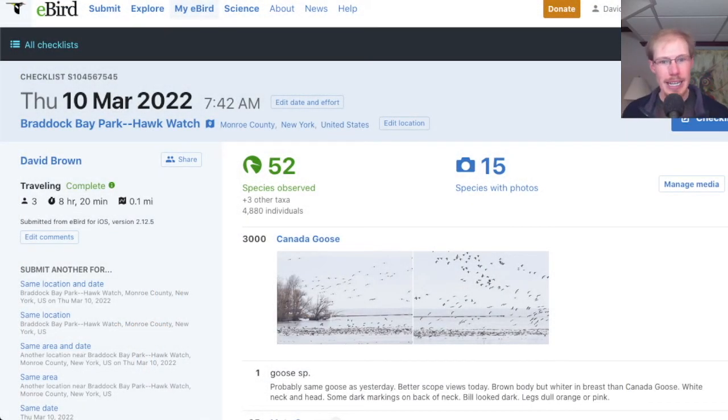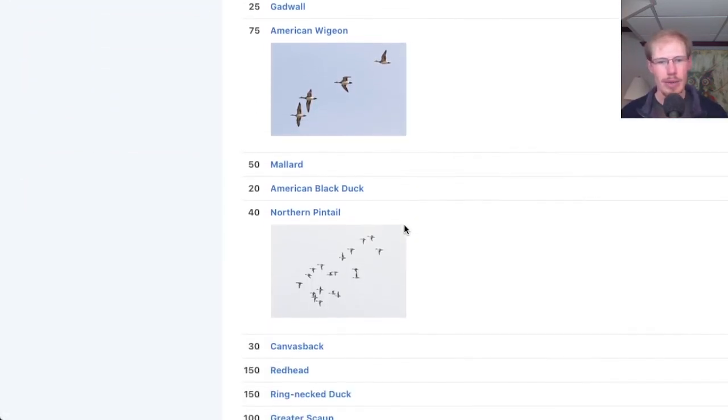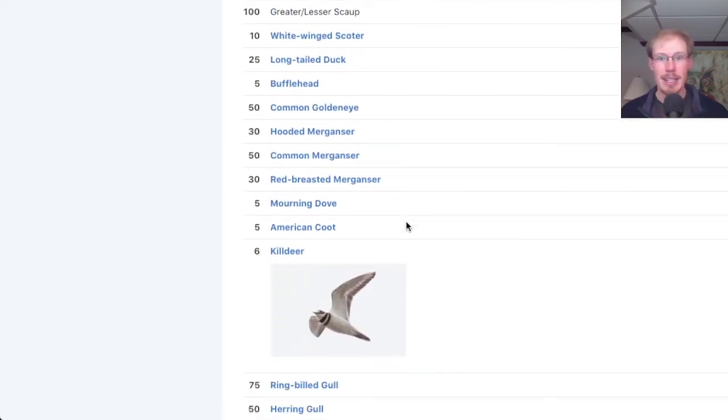If we take a look at the eBird list, we see that we had 52 species today, including tons of continuing waterfowl — all of the regular ducks you would expect we're still seeing in fairly decent numbers. The bay is really opening up now, so we're getting closer looks at some of the ducks in the close channel, especially from the end of the boardwalk.